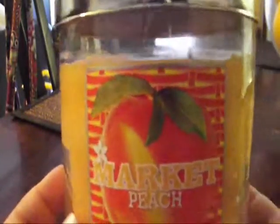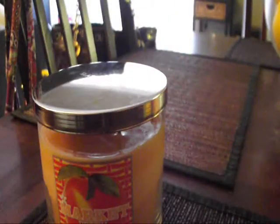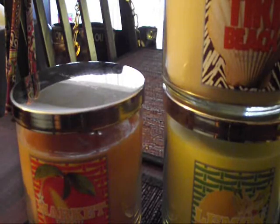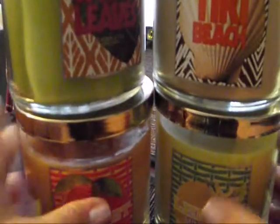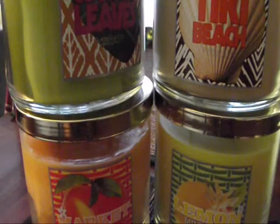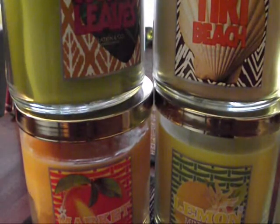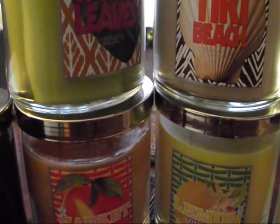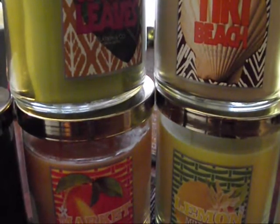So that's it! I will have more hauls of these candles coming soon and I will let you know how I feel about them. Please like this video if you like Bath & Body Works candles or any type of candle review. Please comment and subscribe. I will see you guys very soon. Thank you for watching. Bye-bye!